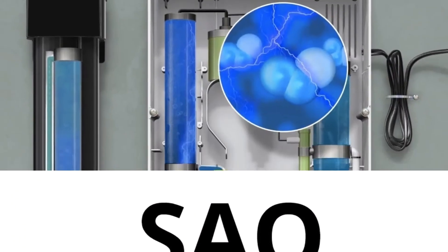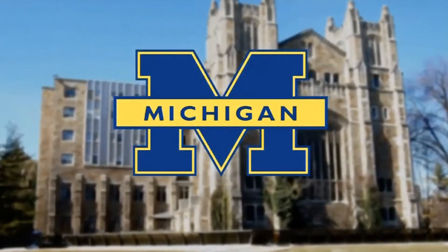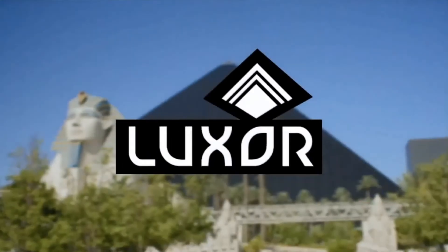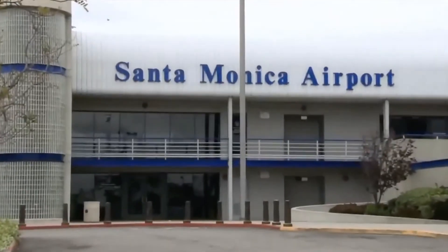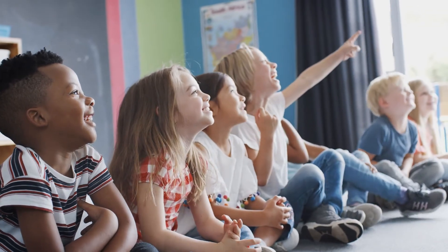The SAO Sanitizing System is currently being used at facilities such as the University of Michigan, Petco Park in San Diego, and both the Excalibur and Luxor Hotels in Las Vegas, Nevada. It is ideal for use in a variety of other commercial cleaning areas, and it's particularly making an impact in educational facilities across the country.